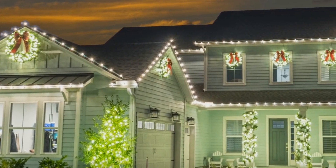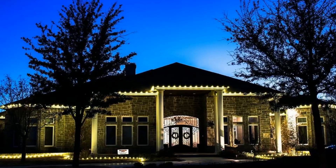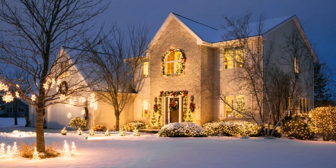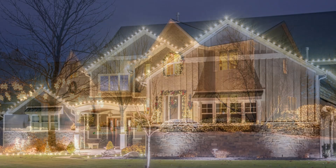Many professional-grade lights are energy efficient, saving on electricity costs compared to standard lights. Outdoor lighting provides extra illumination, improving the safety and security of your home at night.